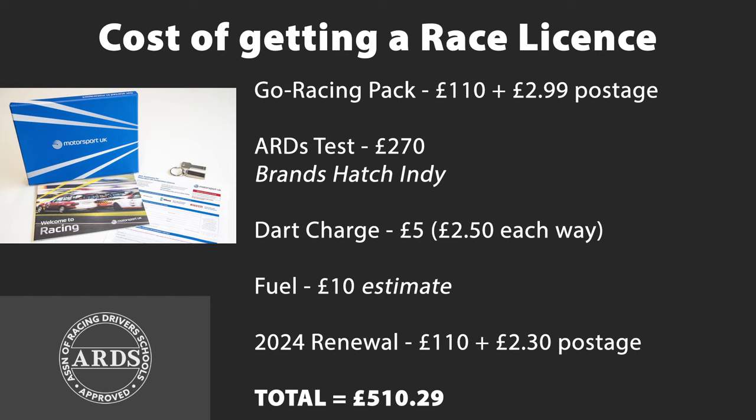Having got my race license at the end of 2023, it would only last till the end of that year. So come 2024, if I wanted to race, I'd need to renew the license, which costs another £110 plus £2.30 postage. Total cost of getting a race license therefore is £510.29.